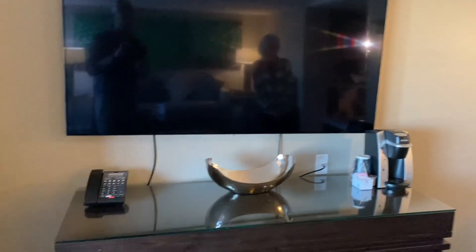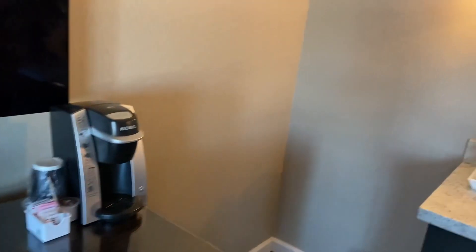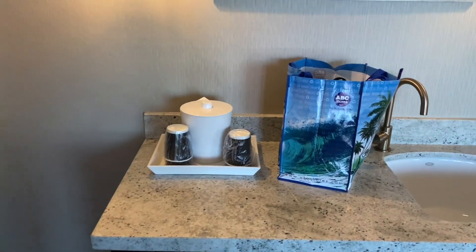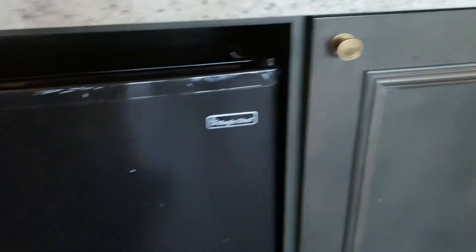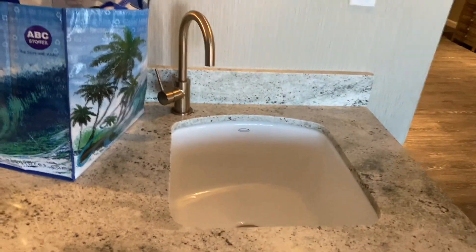Coffee maker — looks like it is a Keurig. Over here we've got our wet bar. Ice bucket, cups. There is a mini fridge right down here so you can keep your beverages cold. Got a sink if you need to do any dishes.